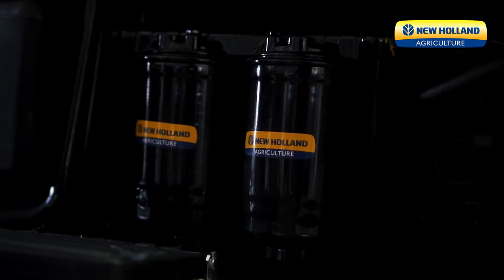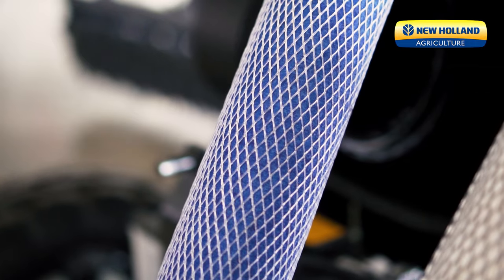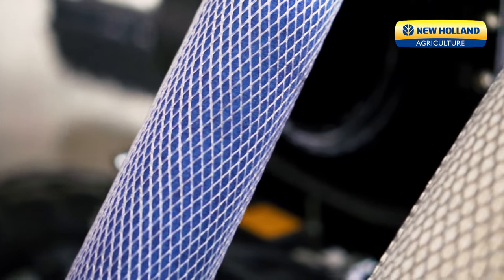We have two fuel filters to make sure all the dirt is eliminated from the fuel before it goes inside the engine. We have the dry type air filter which gives you better filtration,